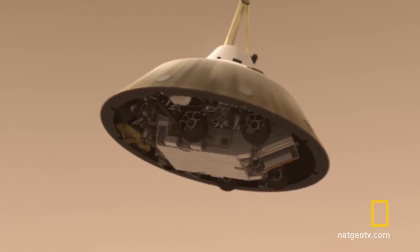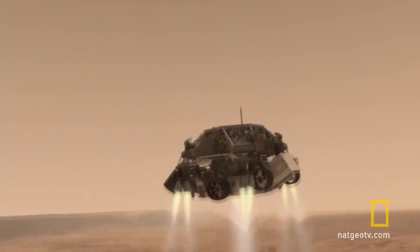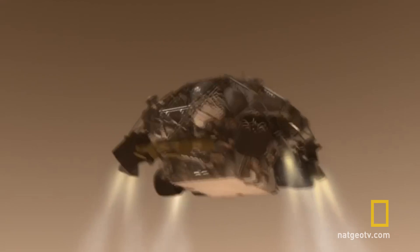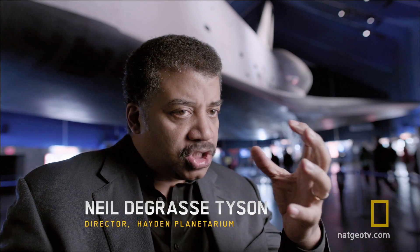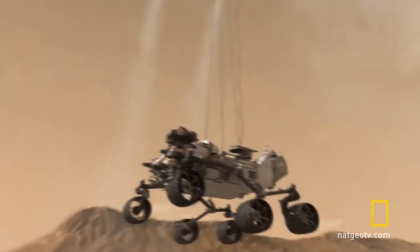And then you need the retro rockets to slow you down even further. You will need to carry fuel with you to fire in the opposite direction you're going so that you will slow down — and you need enough fuel to slow down to zero to then have a soft landing on the surface.